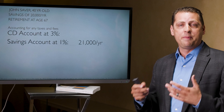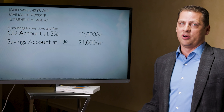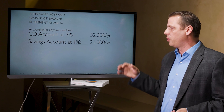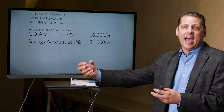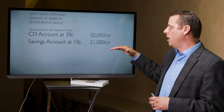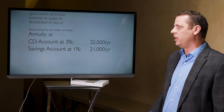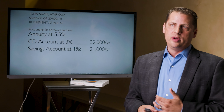Next, John creates a CD laddering system earning 3%. No fees, since it's bank-based, but it still has a taxable element. You might think that earning three times as much as the savings account would triple the income, but it doesn't — because much of the income being pulled out represents the original basis John put in, not just interest. The income for these CDs would be $32,000 a year, net after tax.